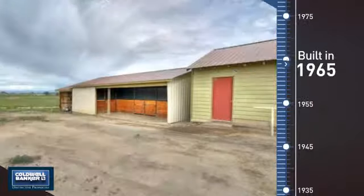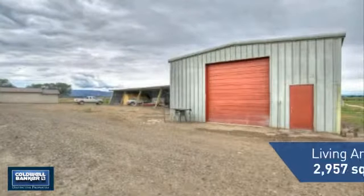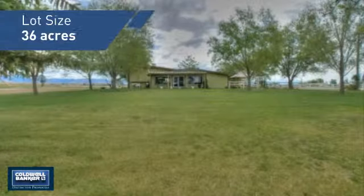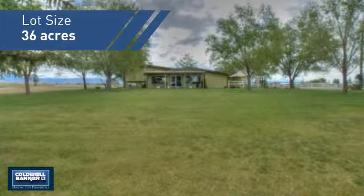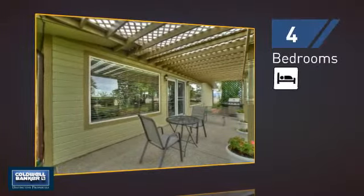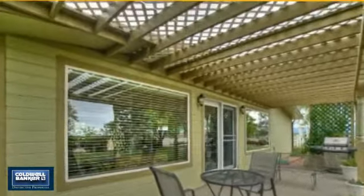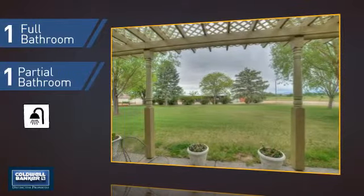This property was built in the late 60s and features over 2,900 square feet of space, giving you a spacious layout to play host or kick back and relax after a long day. Inside you'll find four bedrooms so everyone has a private space to come home to, as well as one full bathroom and one partial bathroom.